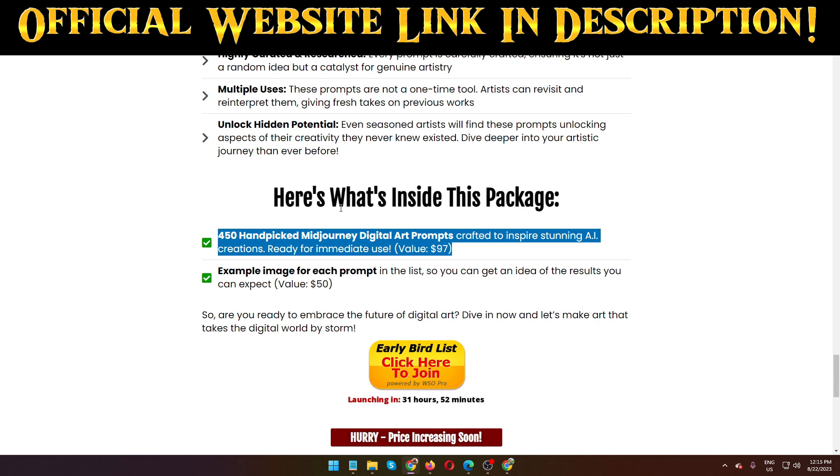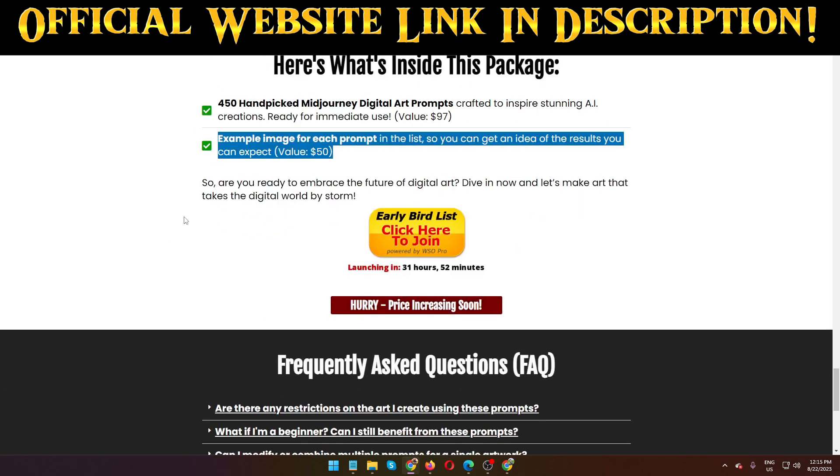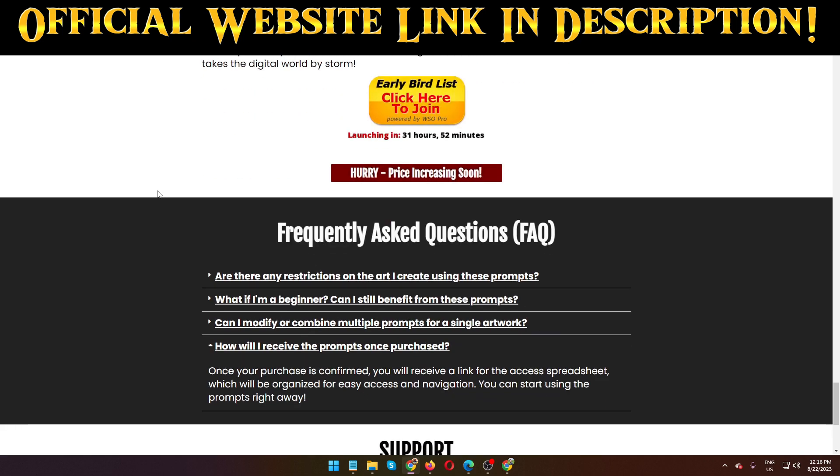There is an example image for each prompt in the list, so you can get an idea of the results you can expect — valued at $50. But the total package price is only $14.97. So are you ready to embrace the future of digital art? Dive in now and let's make art that takes the digital world by storm.